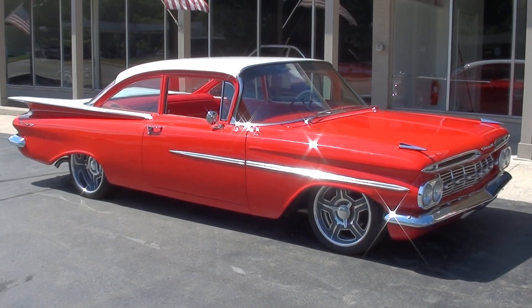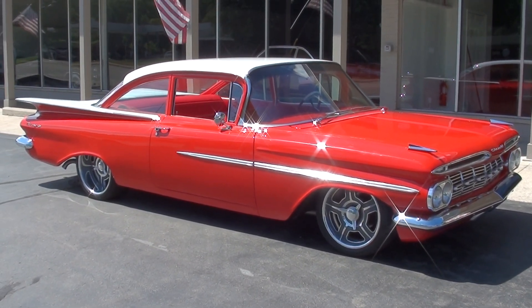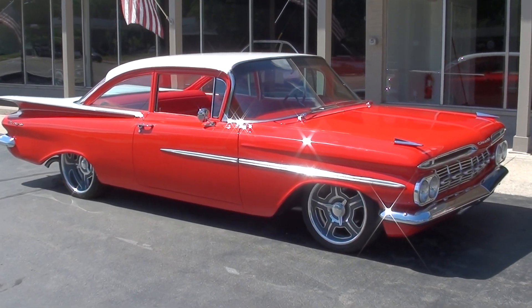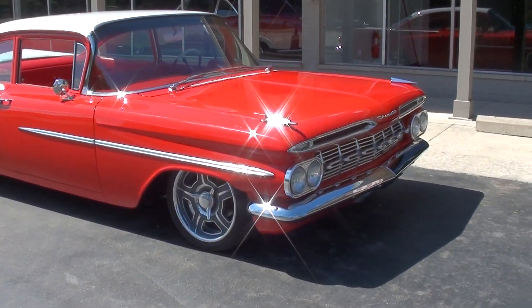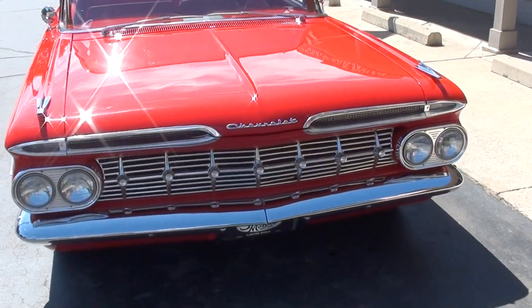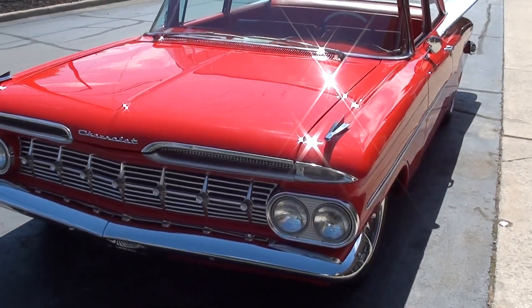Hi everyone and welcome to Southern Motors, Michigan's leading muscle and classic car dealer since 1978. Remember you can always go online and check out our updated inventory at southernmotors.com. Today we're going to take a look at a beautiful 1959 Chevrolet Biscayne.